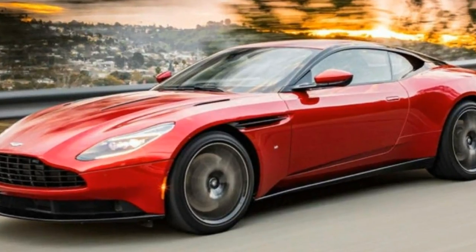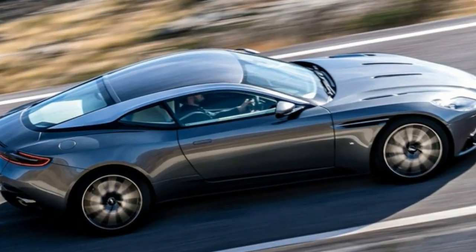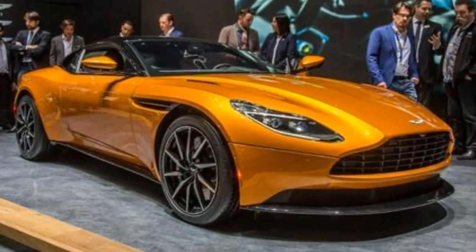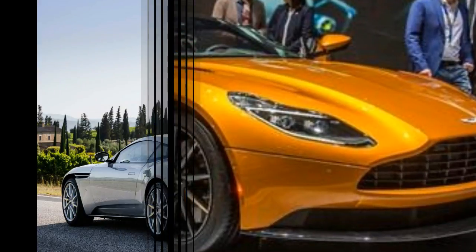The V12 benefits from cylinder deactivation and two turbochargers. Those turbos blow into the engine's nostrils, angering it to produce 600 horsepower and 516 pound-feet of torque.